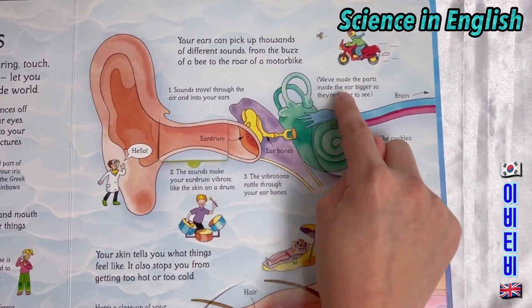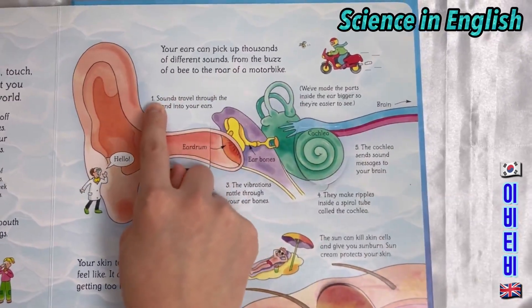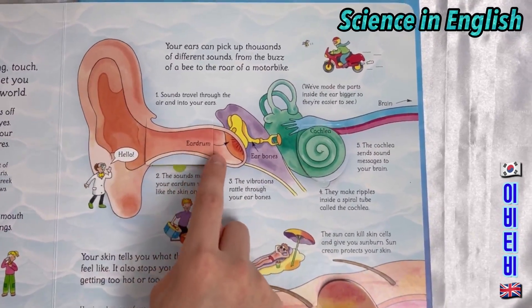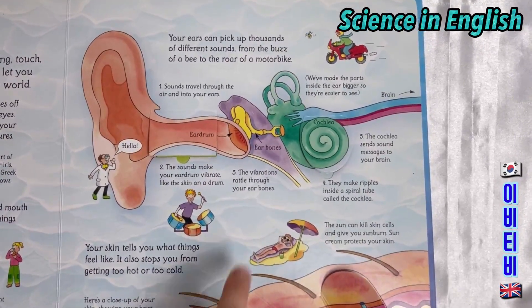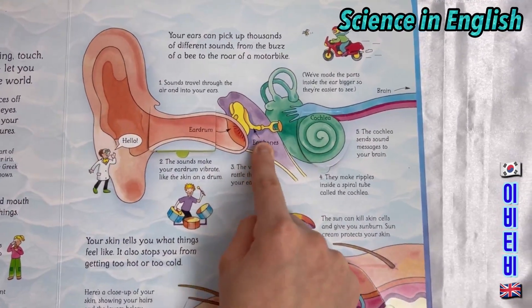We've made these parts inside the ear bigger so they're easier to see. Sounds travel through the air and into your ears. Your eardrum. The sounds make your eardrum vibrate like the skin on a drum. The vibrations rattle through your ear bones.